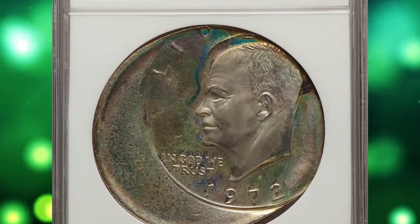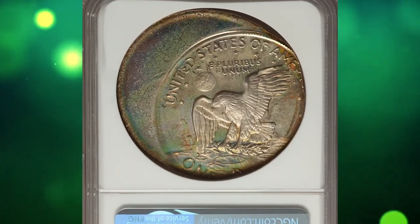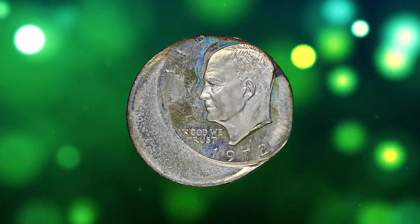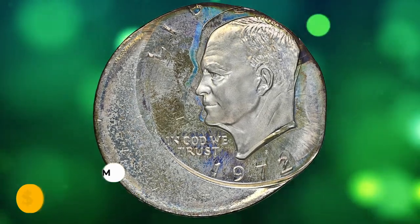Colorfully toned in apple green, cream gray, and autumn brown — a dramatic error on a proof 40% silver S Eisenhower dollar. It was sold for $7,800 on August 17, 2023.